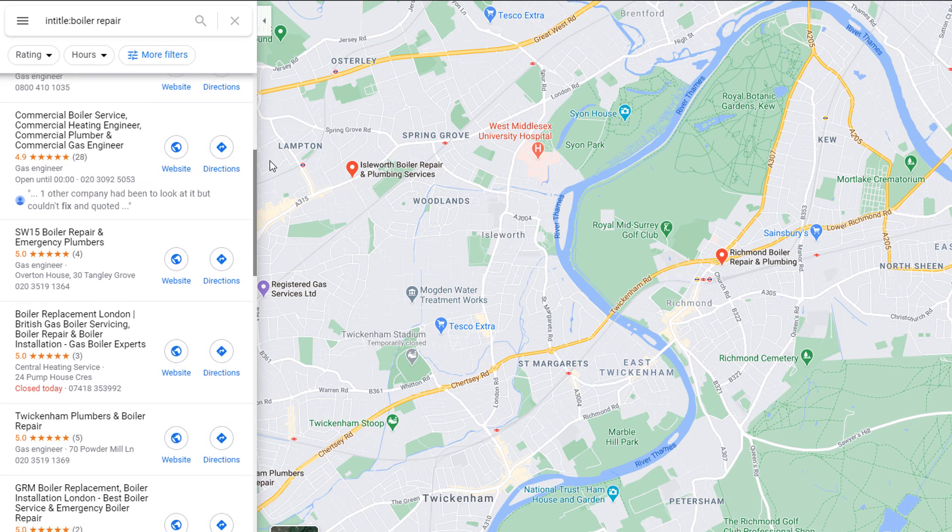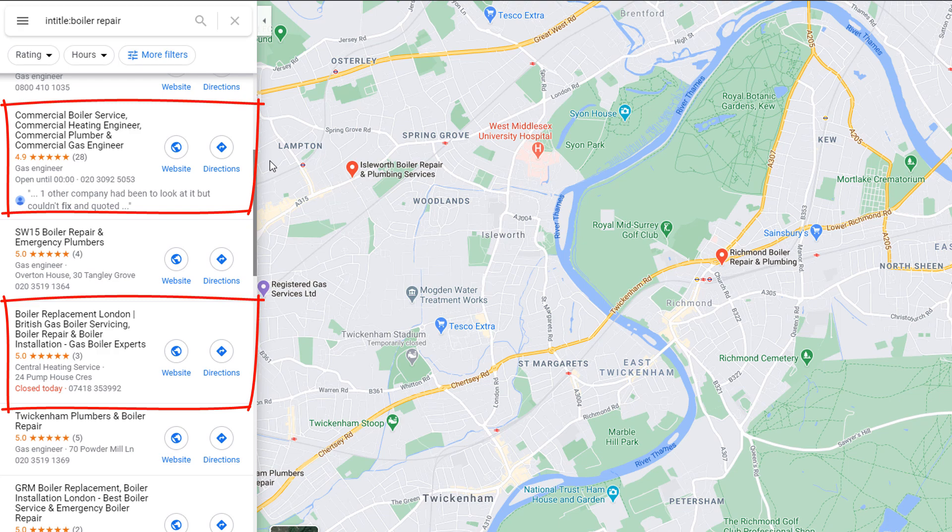Finding the cheats is generally super easy — just scroll down the list and check the business names you think look suspicious. Very long business names with loads of keywords in them are generally a big giveaway.